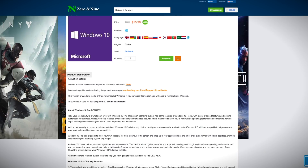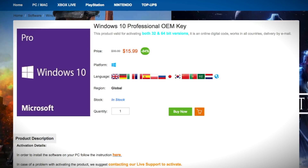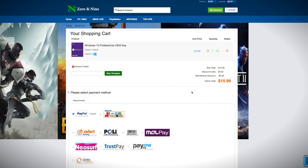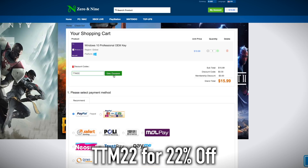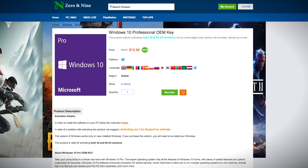If you're the type of person who builds a lot of PCs or just changes the parts out inside their PC quite a bit, having an extra Windows 10 Pro key can be a lifesaver, especially if something happens and all of a sudden your registration isn't working. Right now at Zero and Nine, they have Windows 10 Pro for $16 — about 84% off — but with a coupon code we're going to share with you, you'll be able to get it for $13. You can buy as many keys as you want.